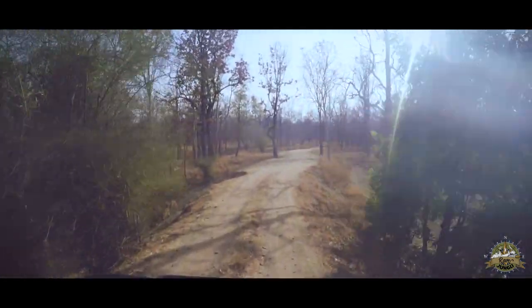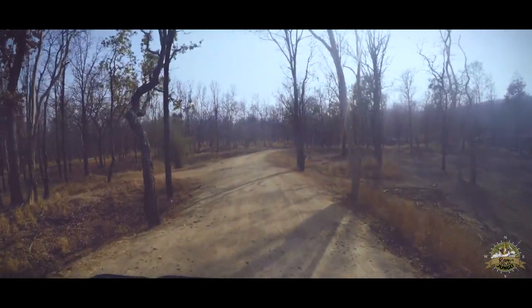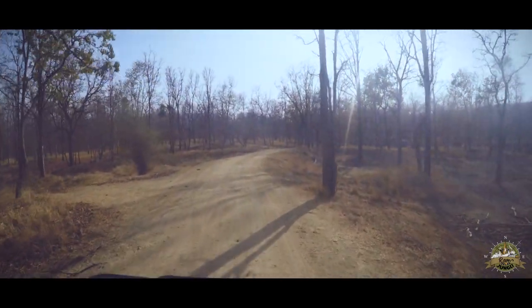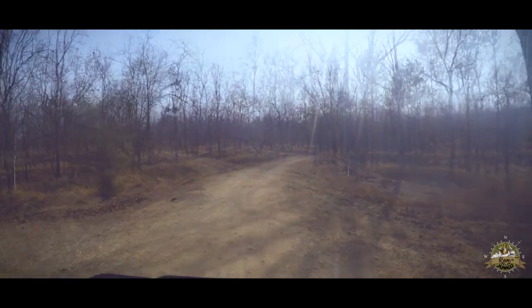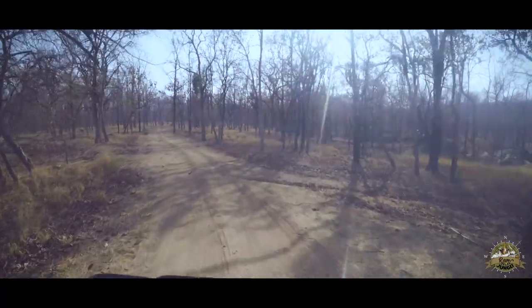A quick survey and we know we aren't seeing a tiger that easy today. What a visual treat — a spotted deer running across the road. What a dream.